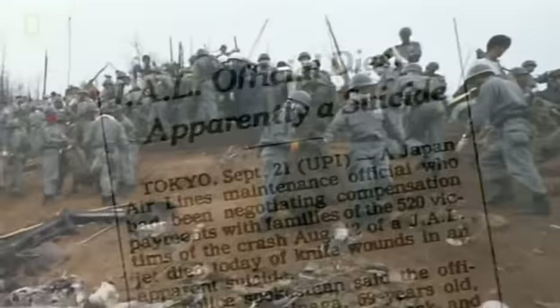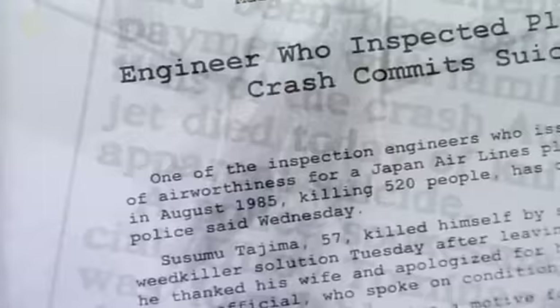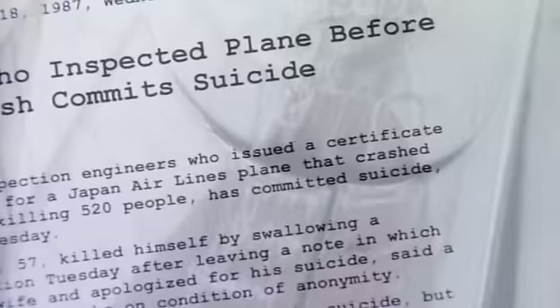When we look back at structural failures, how common is it that they are repair-related or maintenance-related? As one maintenance professional put it: it pains them to say it, but more and more failures are being found to be repair-related. There were at least two suicides in the wake of this incident — a Japan Airlines employee working with victims' families, and an inspection engineer who issued a certificate of airworthiness for the doomed plane after the 1978 tail strike.